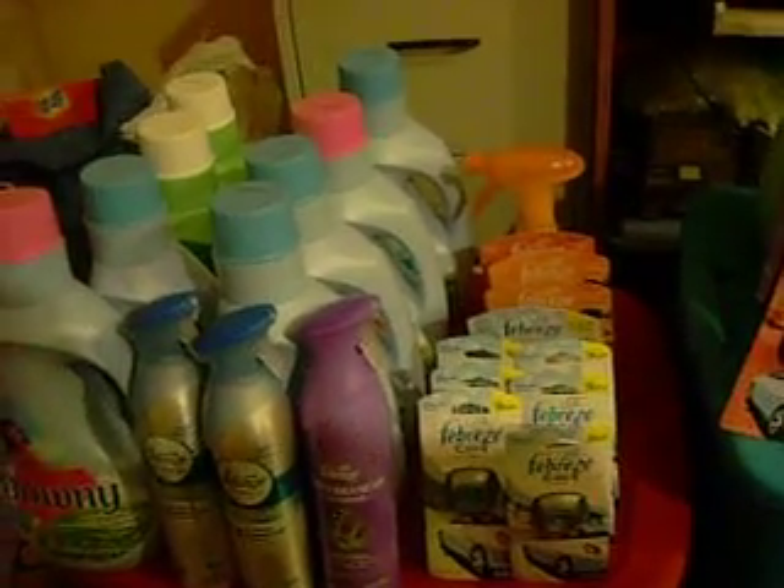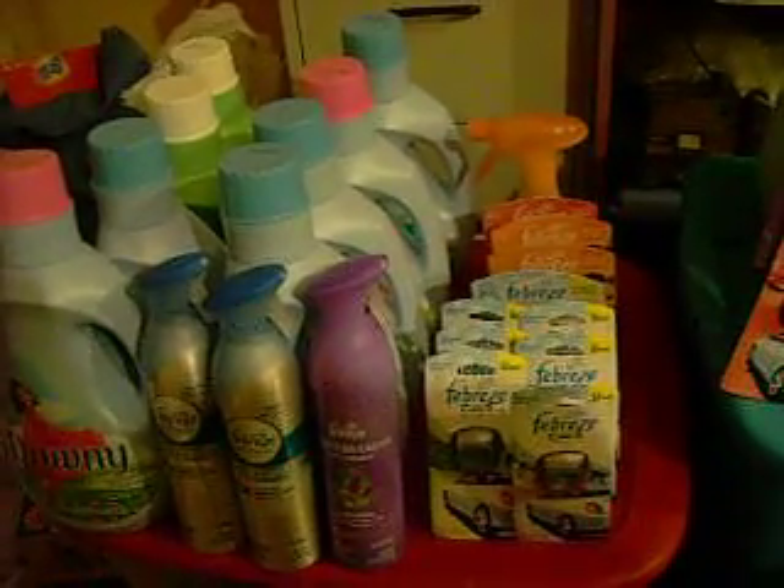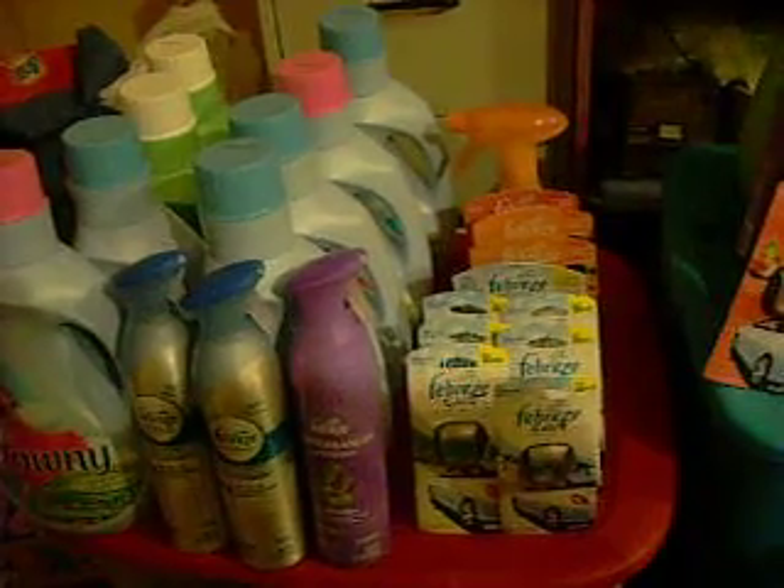Hi guys, this is Nora with Ellen and Jillian with Lee 5 again, and I wanted to show you guys real quick my K-Mart haul that everybody and their mother's been doing.